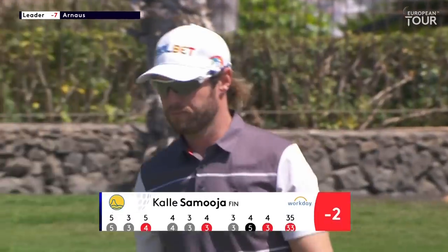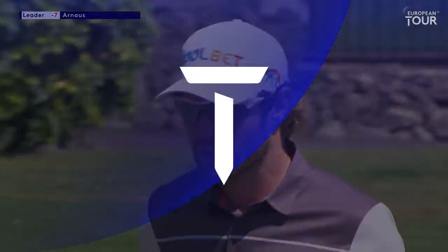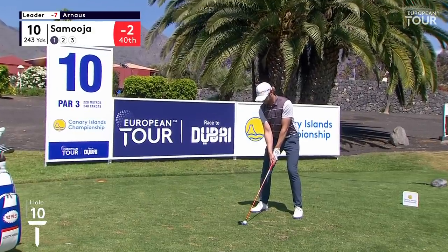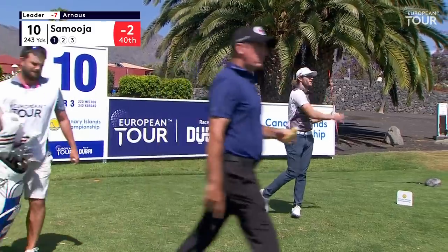Nice bounce back after the drop shot at eight. He goes to the turn in 33, which is a couple under par. He too going with the hybrid, which typically wants to throw the ball up in the air, so you have to do something to knock it down — and he hasn't.